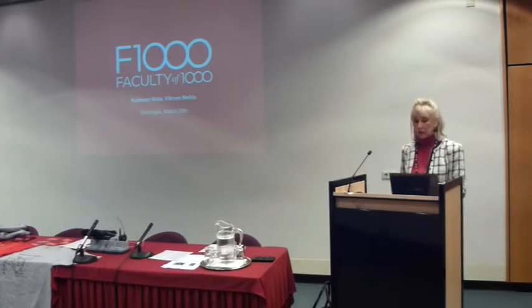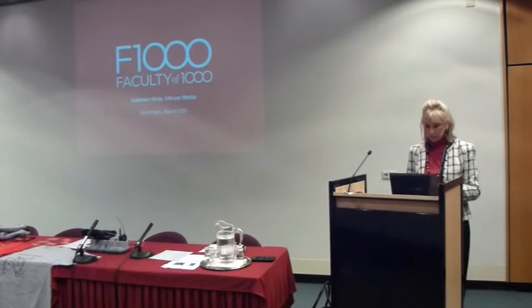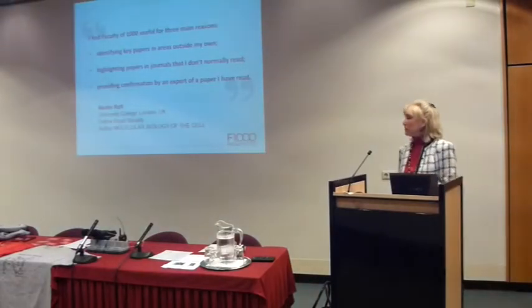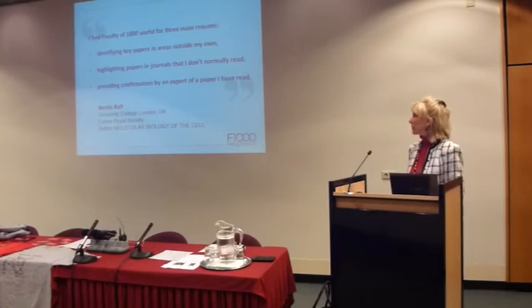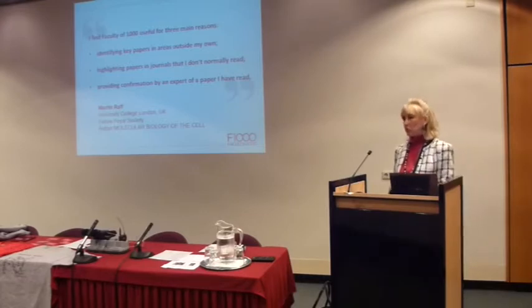My name is Kathleen Wetz. I'm the Editorial Director for Biology, and my colleague Vikram is here as well. When scientists talk to us about Faculty of 1000, there are sort of three things that keep coming up. Martin Rath describes it best — he says he finds F1000 useful for identifying key papers outside his own area, but also for highlighting papers in journals that he doesn't normally read.